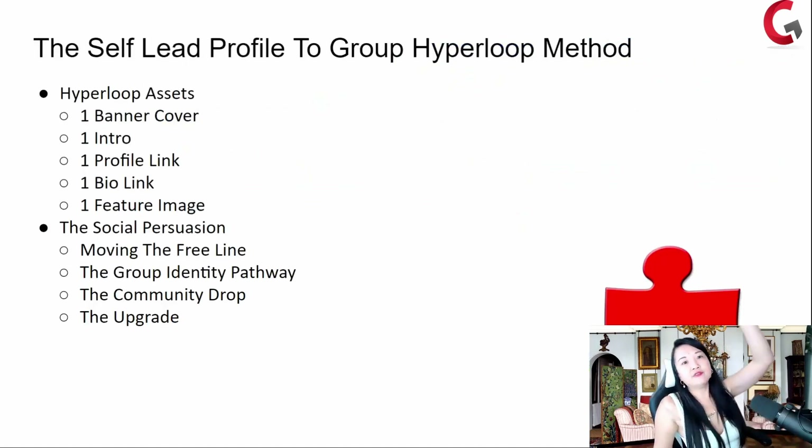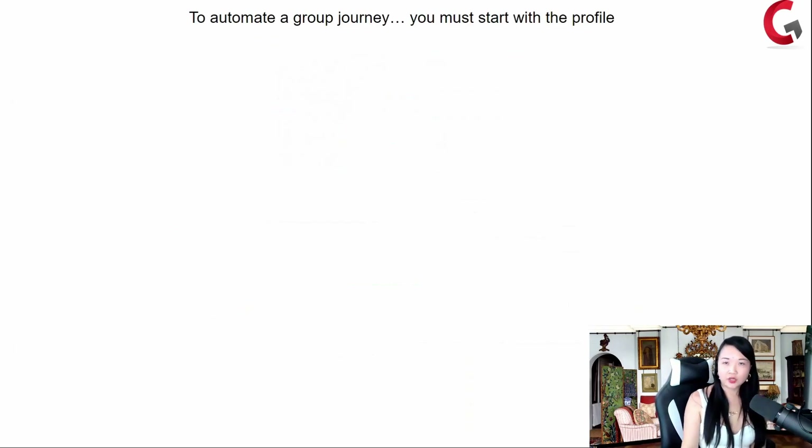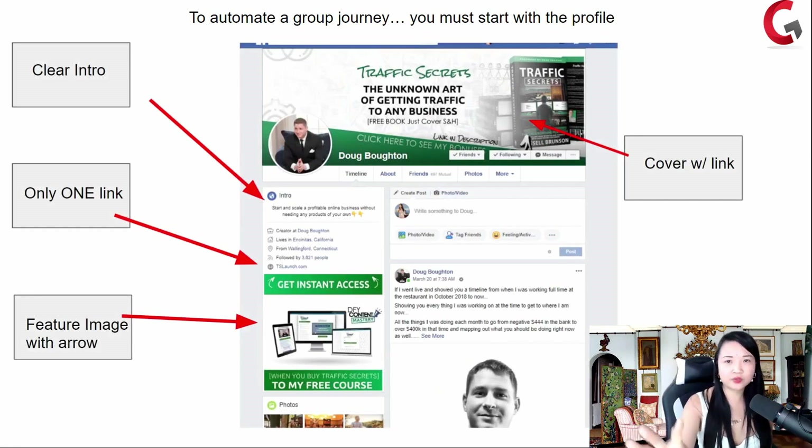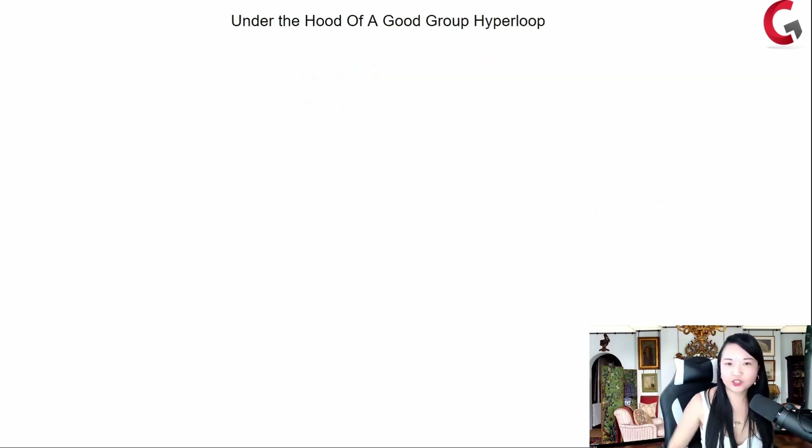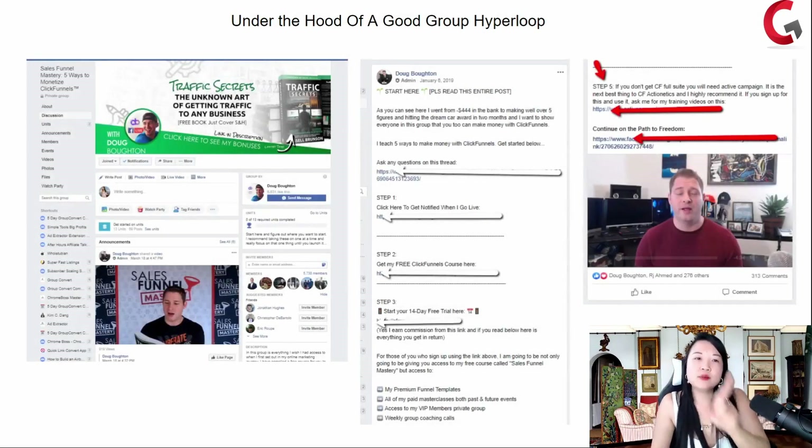It's the self-led profile to the group hyperloop method — assets and social persuasion. A good group hyperloop starts with a good profile. Your profile is congruent with sending people into your group — your cover photo sends people to your group, you have a clear introduction sending people into your group, you have only one link that goes into your group, the feature image goes into your group. Once they come into your group at the highest point of attention, you're telling them 'start here' — please click step one, step two, step three. They start clicking.